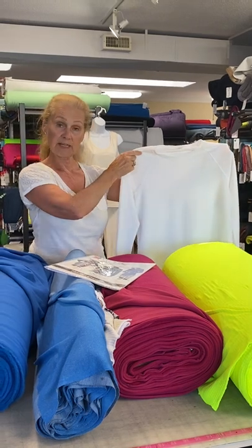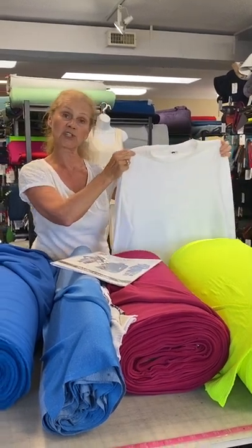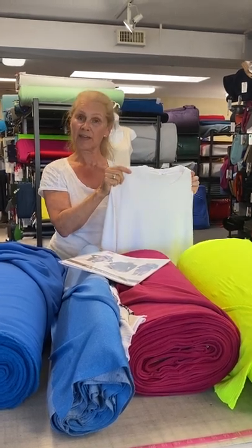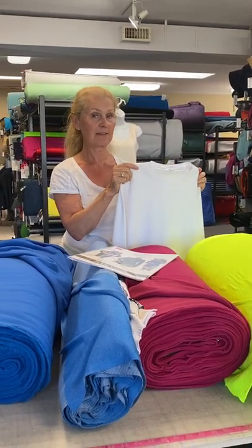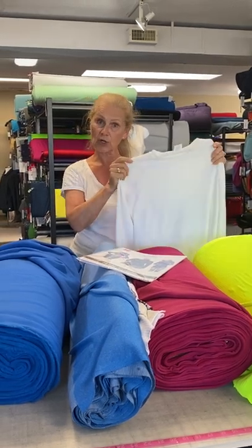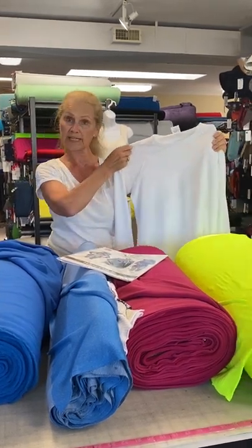This fabric that we chose here — actually it was Martha that chose this because she is going paddle boarding tomorrow in the ocean, and it's very sunny and very hot. She's going to be out there for hours and hours. So she chose this fabric, which is Polartec Delta.